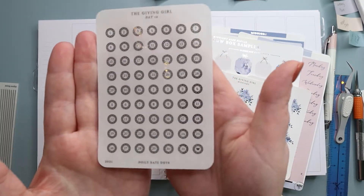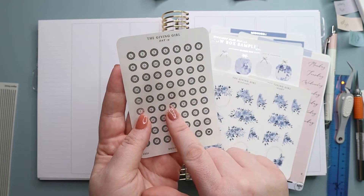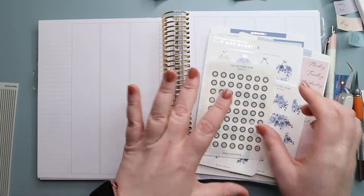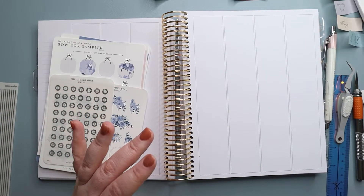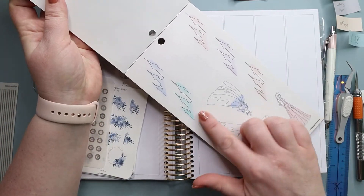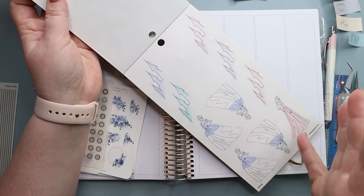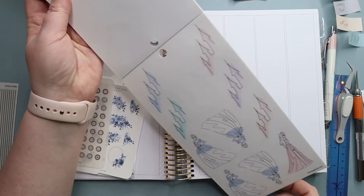I'm definitely going to be using these date dots — they came in her advent box this year, so if you missed that I'll link it above. I've also pulled out a variety of other things including this Happy Planner sticker book. I think I'm going to add in Cinderella; she feels like she might go perfectly with a kit called 'Midnight' — the colors look like they might match.